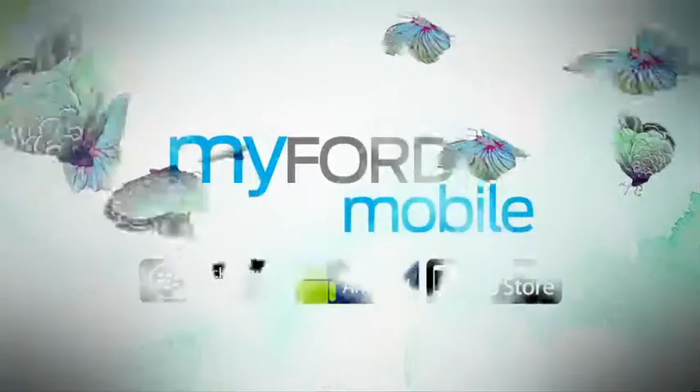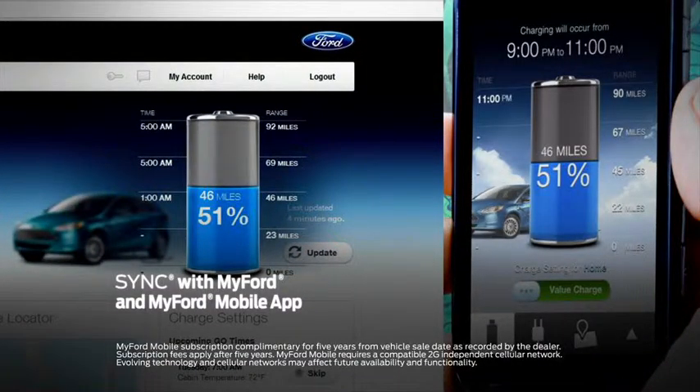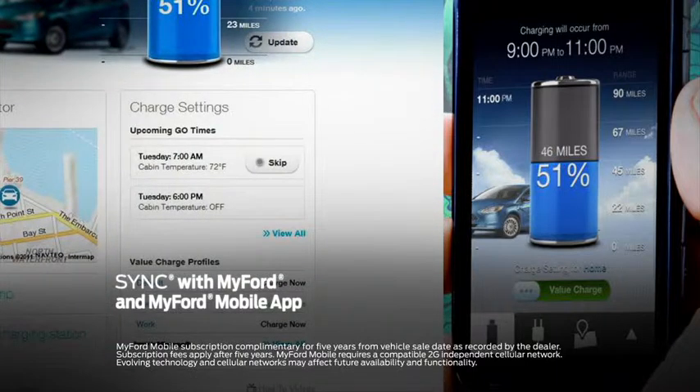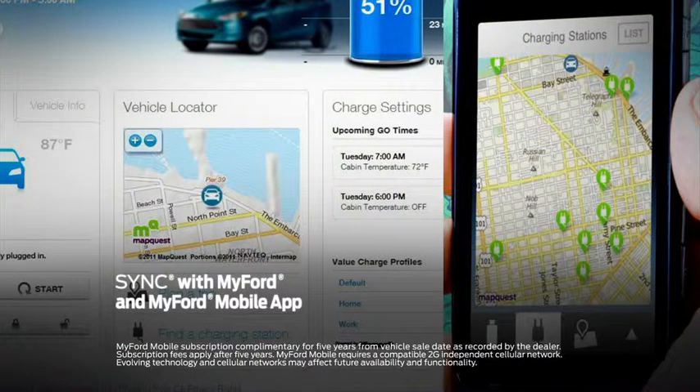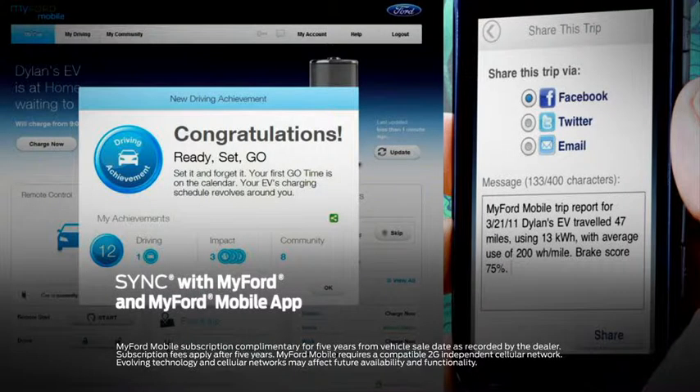With the available MyFord Mobile smartphone app, you can get important information about your Focus Electric, such as monitoring and scheduling the charge of your vehicle, locating the nearest charging station, and much more. With MyFord Mobile, you'll never be out of touch.